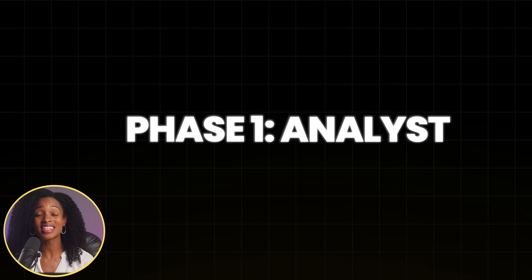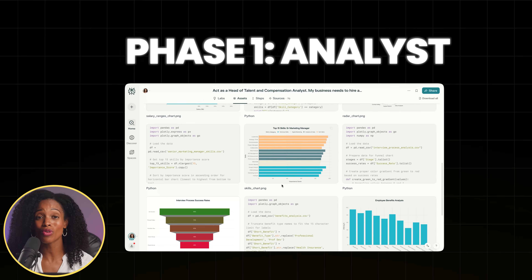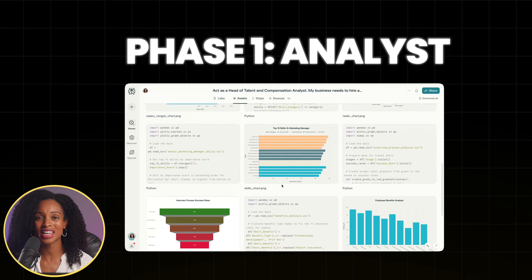Our playbook has two distinct phases and the magic happens by using two different AI tools for their specific superpowers. Phase one is the analyst. For this, we're going to use Perplexity's Labs feature. Its superpower is doing amazing thorough research and then transforming that research into visual elements like graphs, charts, and professional looking dashboards.